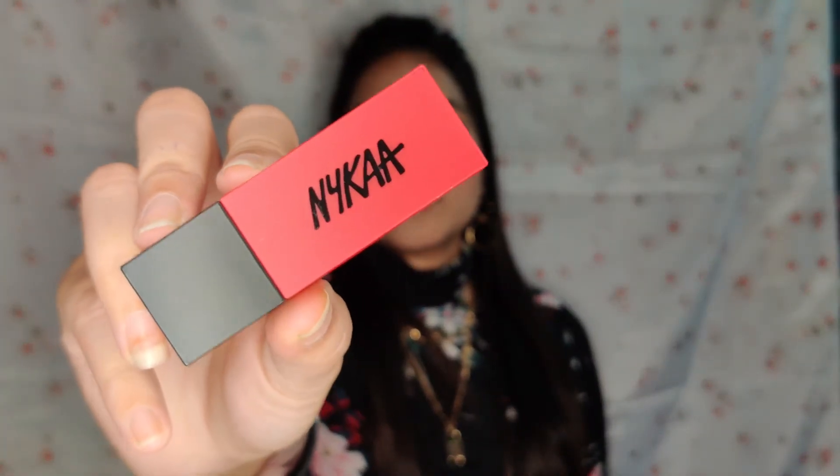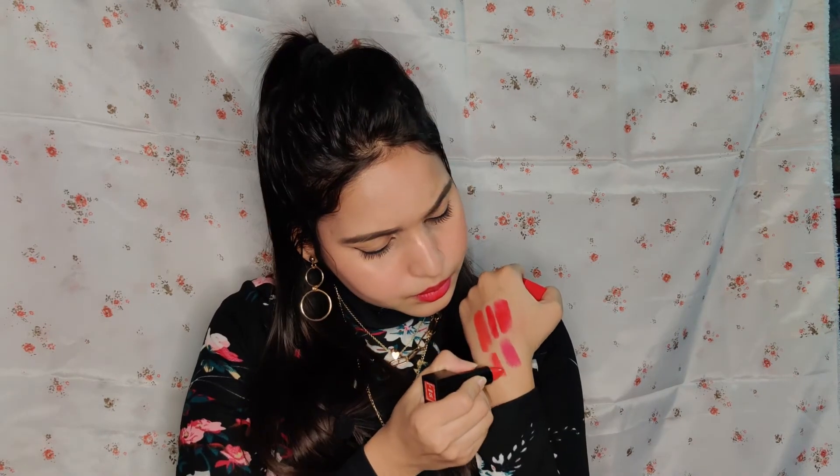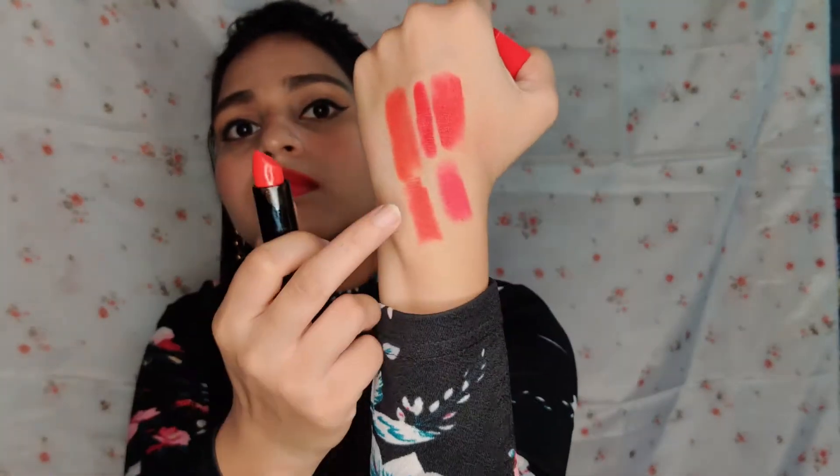The next lipstick is Nykaa Matte in shade 15, Frida. Here's a hand swatch. This is a bullet lipstick and the formula is a light creamy texture.